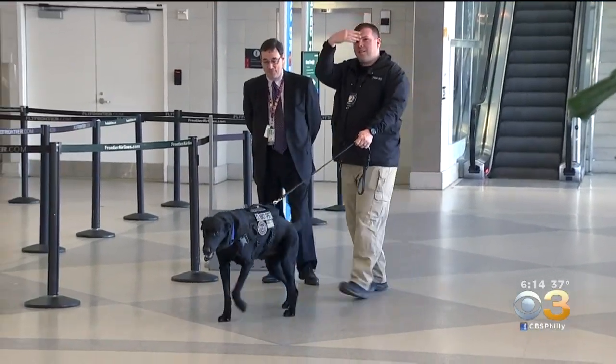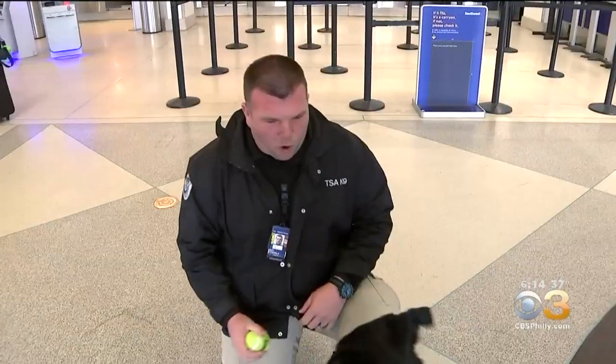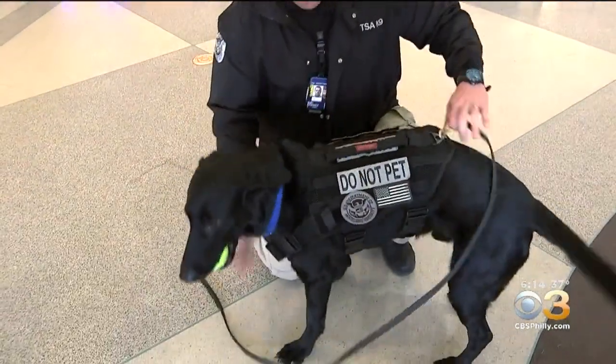The passenger screening canine program came along to help better detect explosives coming in at the checkpoint and also to speed up the checkpoint. TSA canine handler Gary Sturley's partner is Bach, a five-year-old black Labrador retriever who specializes in airflow detection.